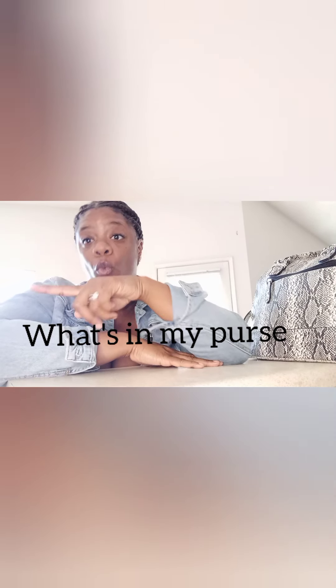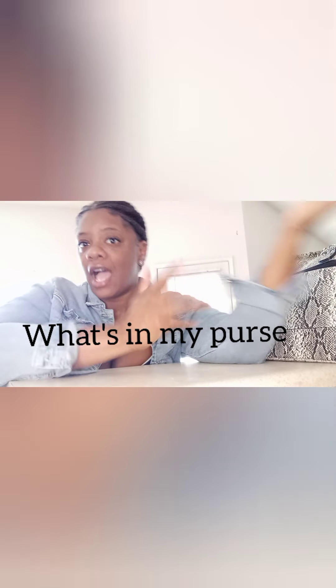Hi everybody, welcome back to Regina's World. I am doing a video today called 'What's in my purse?' I saw this trend going around on YouTube and I was like, do people really care about what's in someone's purse? But I guess you guys do. I watched a few videos — very simple. You just describe your purse and what's in it and you get thousands and thousands of views. So I thought I would just jump on a trend.